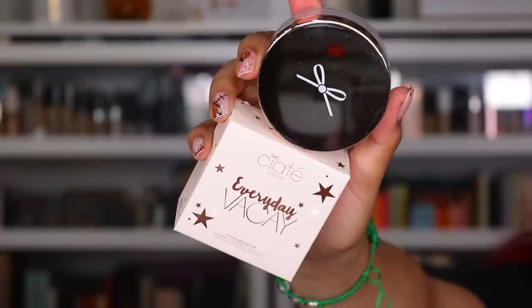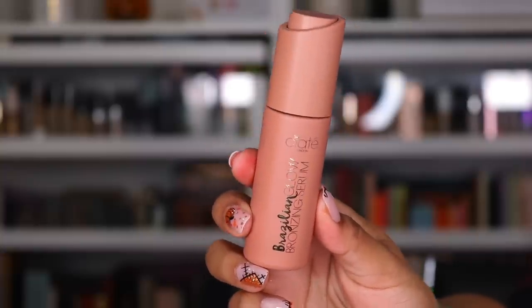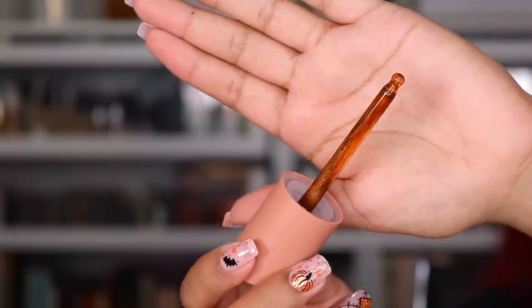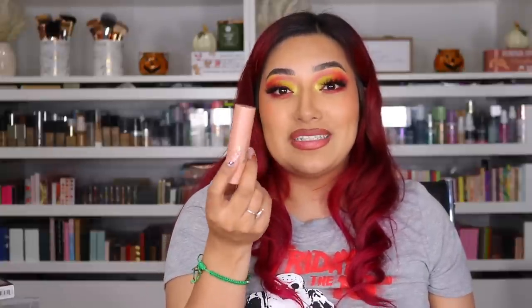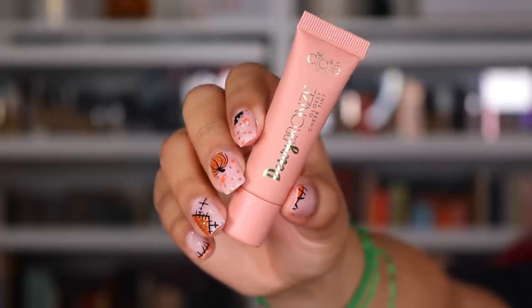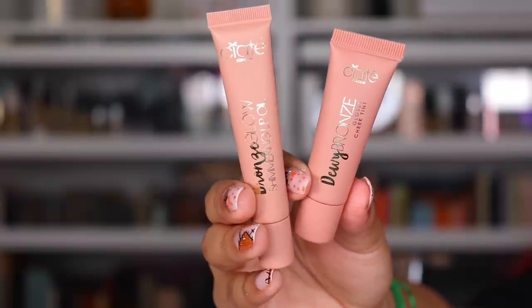Next package is from Catty. They sent me the Everyday Vacay Coconut Setting Powder. I have played with this before — it is good. I'm not extremely wowed about it, but I did like it. They also sent the Brazilian Glow Bronzing Serum — the nude packaging is so freaking pretty. Also sent me the Bronzing Balm — this reminds me of back in the day with the LA Girl sticks. They also sent the Dewy Bronze Glossy Cheek Tint. The packaging is super freaking cute, and I love how everything is so glowy. Thank you so much to Catty.